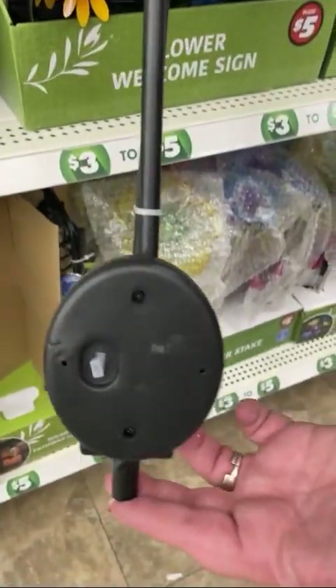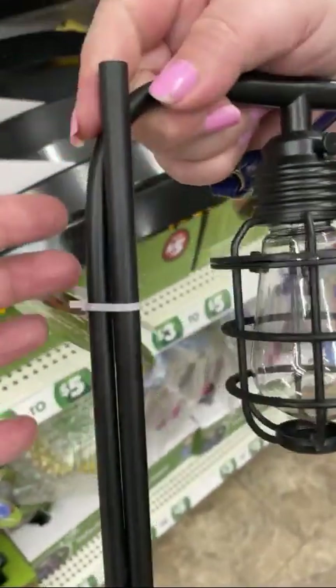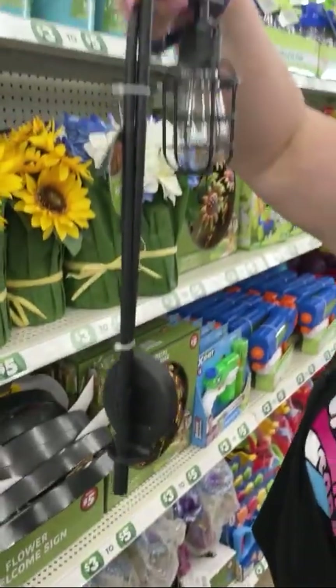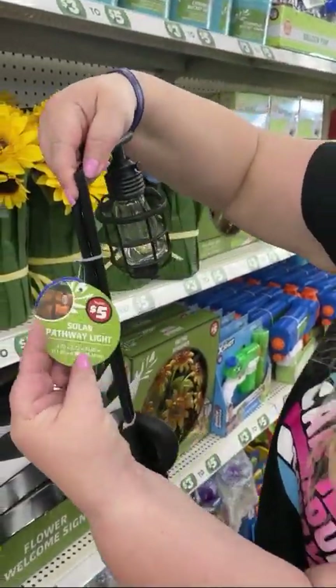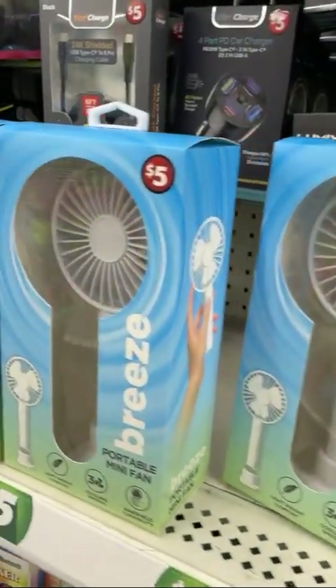This one goes in the ground — there's a stake and two poles so you can make it really tall and have light overhead. Honestly, it's for me. Honey, if you're watching, I want these lights for our garden — they're only five bucks. That's that.